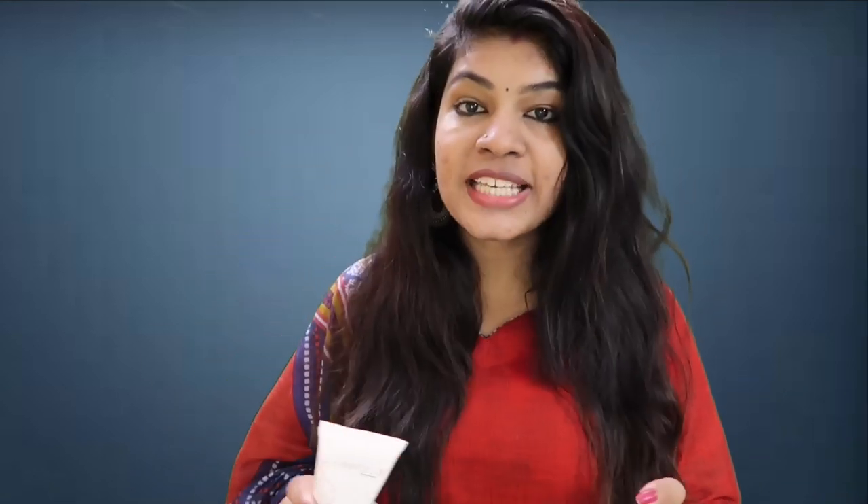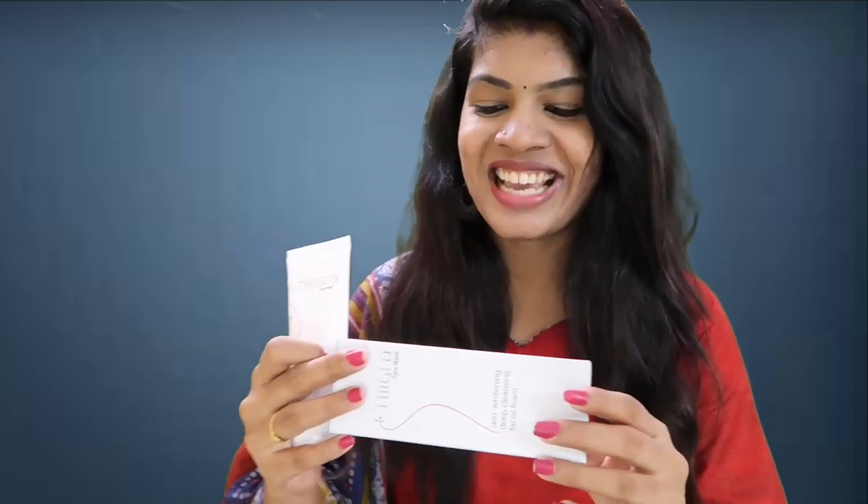The ingredients include Kojic Acid, Vitamin C, Licorice, Salicylic Acid, and Glycolic Acid — it has a lot of good ingredients. This is also a very good product. It is also mentioned as a face wash.